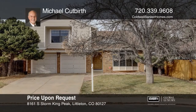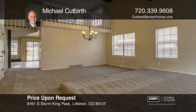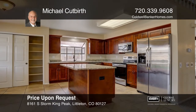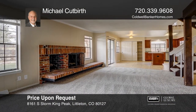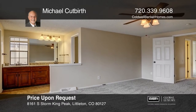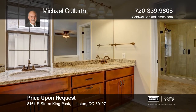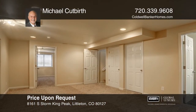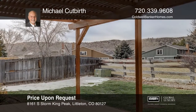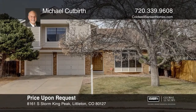This updated home backing to a greenbelt has an open floor plan featuring a formal living and dining room, a kitchen with slab granite counters, tile floors, an island, cherry-finished cabinets and stainless steel appliances, a family room with gas fireplace, a loft, a master suite with two closets and an oversized shower, remodeled bathrooms with slab granite, tile, newer cabinetry and fixtures, a finished basement with entertainment room, bedroom and full bath, and a covered patio. Hear all the details when you tour with Michael Cutberth.